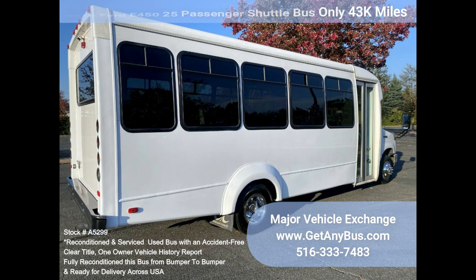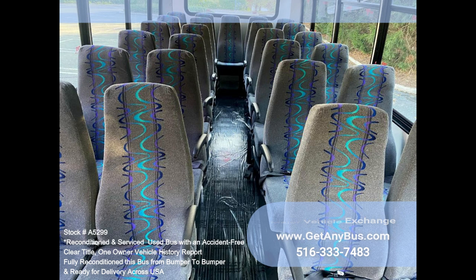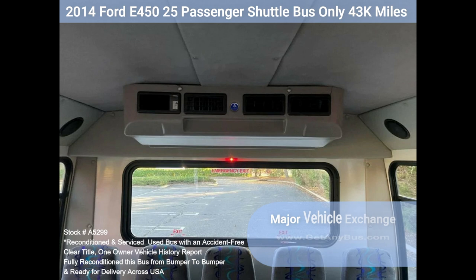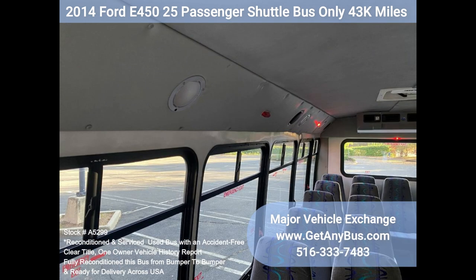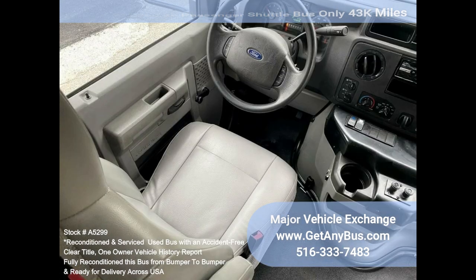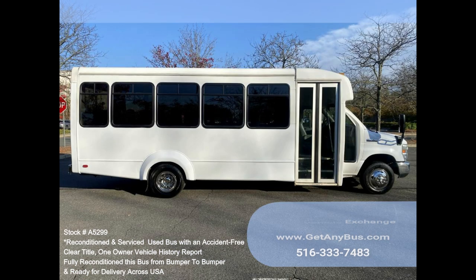It rides smoothly and handles well. This bus is well equipped and ready to go. The large passenger cabin will allow for comfortable group travel. The motor is quiet and powerful and the automatic transmission shifts smoothly. All mechanical functions work properly. The high-capacity AC, front and rear, blows strong and cool, while the heat works well. The luxurious interior is in great shape, having been cleaned regularly. This bus is roomy and spacious, guaranteed to provide passengers with a smooth and comfortable ride.